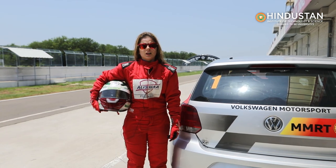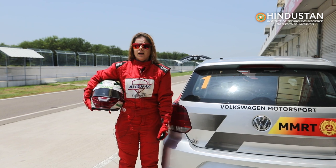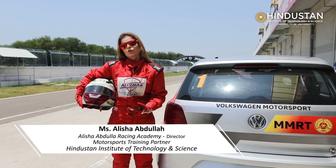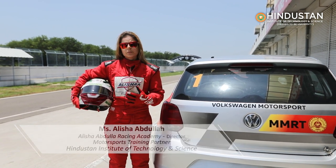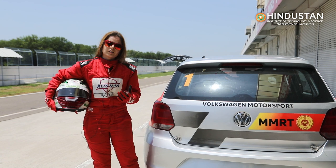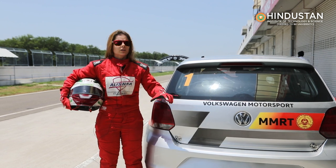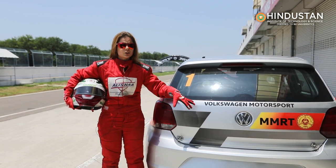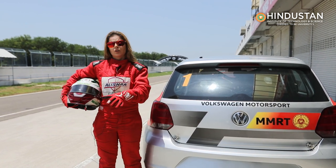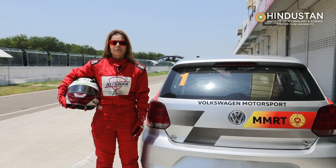Hi guys, I'm Alisha Abdullah — car and bike racer with many laurels and championships to my name, and I'm from India. Today I am at the MMRT racetrack, training the students after they went through a detailed briefing on the track infrastructure and how to race. I am here with the Hindustan students to teach them about the functions of a race car. This is a Polo car but it has many race-specific functions — it's just not your regular road car.